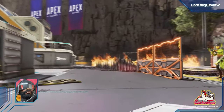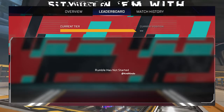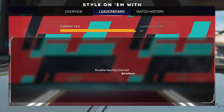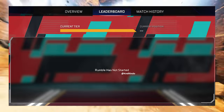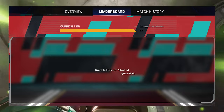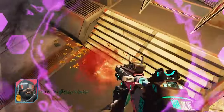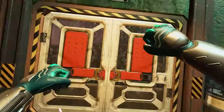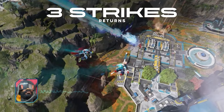One confusing thing is how the leaderboard works. Based on crow rindo's post, the leaderboard looks like it might show your player ID or team name. But in the trailer, the leaderboard looks a bit different — there was Team Octane, Team Horizon, and similar team-based names. So I'm not sure if what crow rindo showed is a different concept, or if those were just placeholders. It's a bit unclear how that's all going to work out.